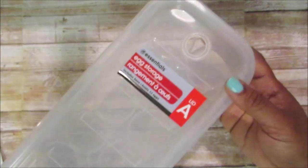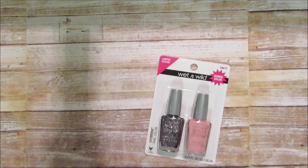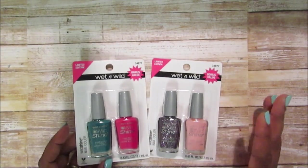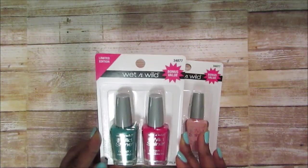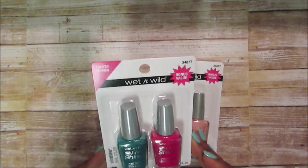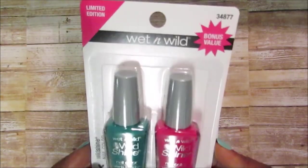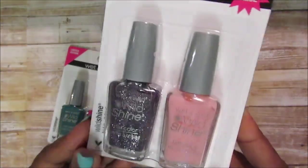I picked up some Wet n Wild nail polish. I have plenty of nail polish, but this is for my niece — her birthday is the day after Cottrell's. I thought the colors were really pretty with the green. They didn't have the color names listed on the bottle, but this one's really pretty too.